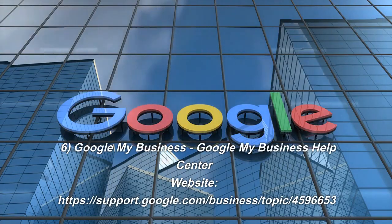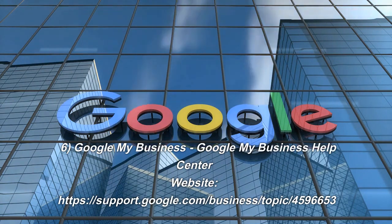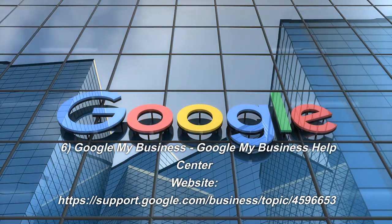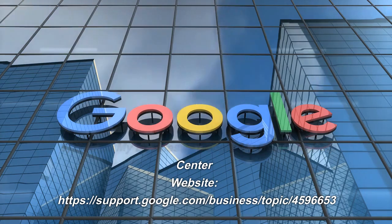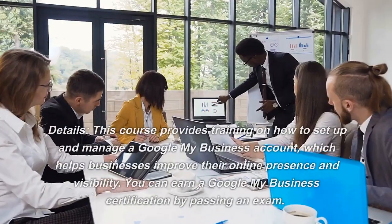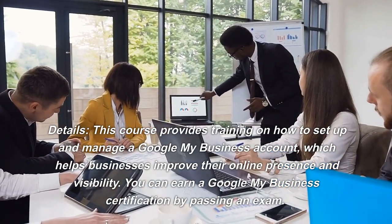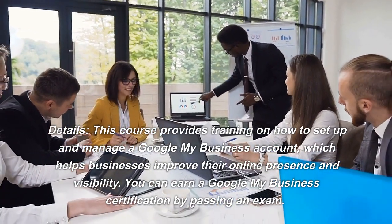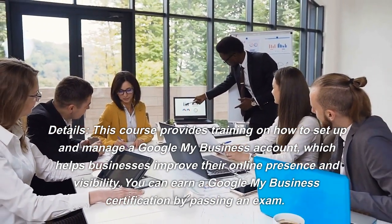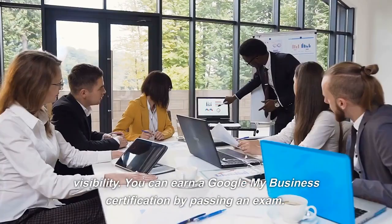Number 6: Google My Business. Website: google.com/business/topic/4596653. This course provides training on how to set up and manage a Google My Business account, which helps businesses improve their online presence and visibility. You can earn a Google My Business certification by passing an exam.